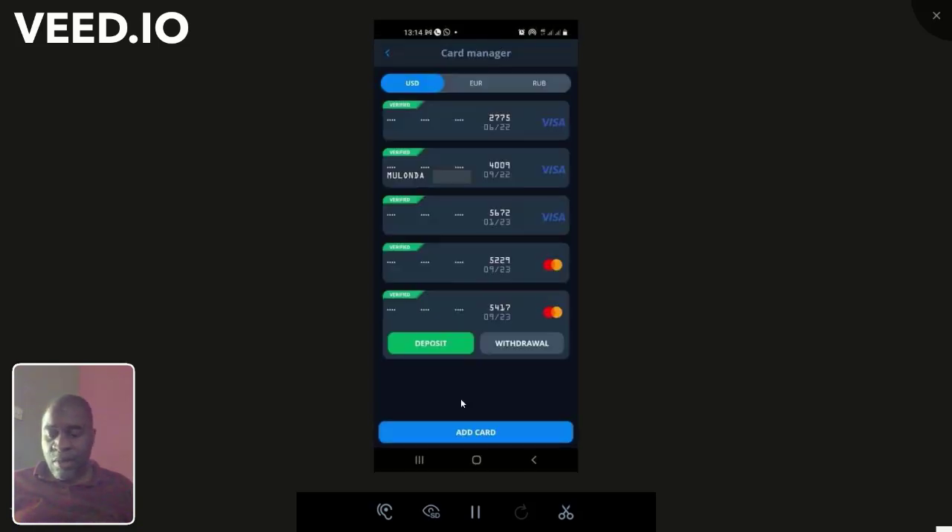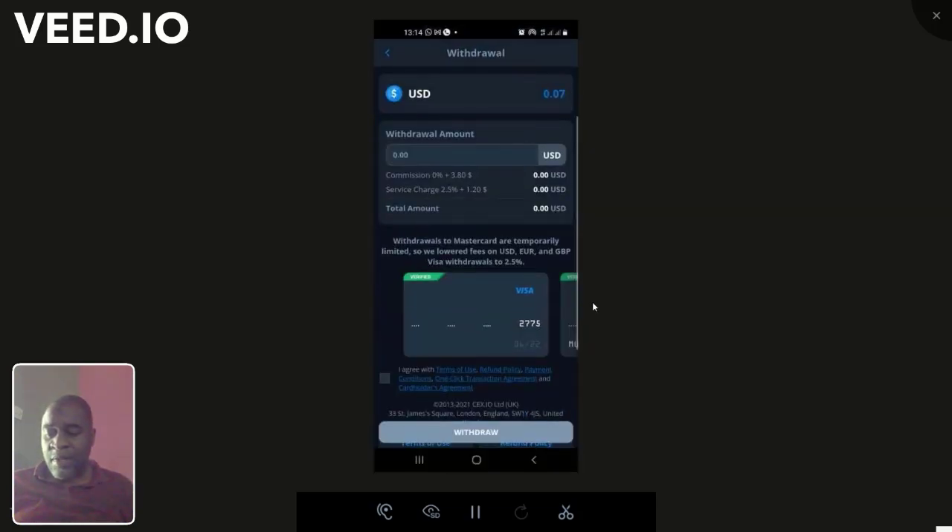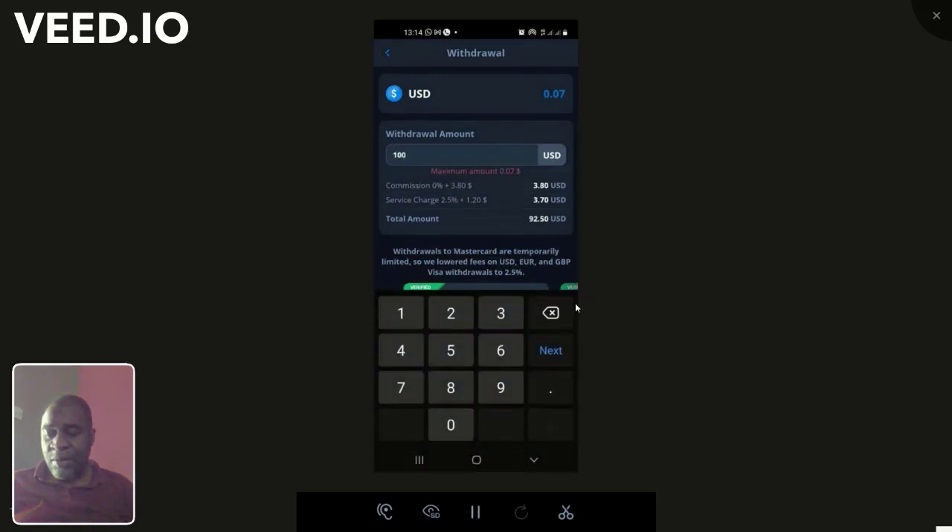CEX allows withdrawals to cards, but MasterCard is currently disabled — all MasterCard, not just Zazu. The fees when withdrawing are a little high. For example, if you put in $100, you receive a net of $98.50. If it's $1,000, you receive a net of $970, because the service fee is 2.5% plus $1.20 and a $3.80 commission.